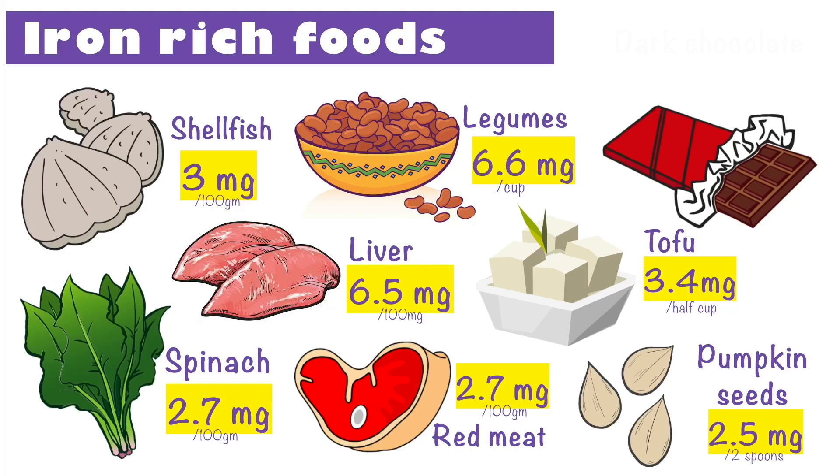Another delicious iron source a lot of people don't know about is dark chocolate. A single serving can give you 3.4mg of iron. It is advisable to choose chocolate that is about 70% dark for maximum health benefits.